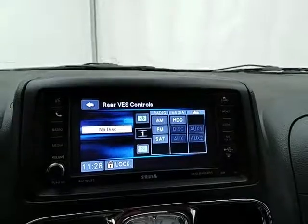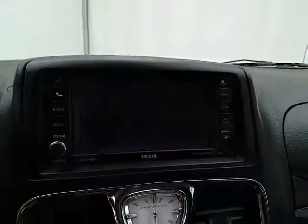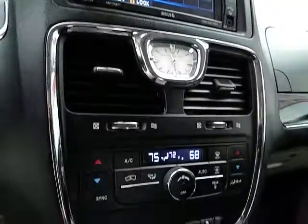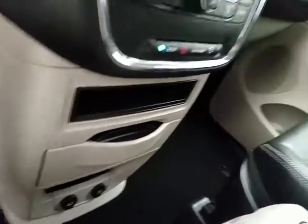Rear DVD controls, Bluetooth connectivity for hands-free phone use or to connect other Bluetooth-enabled devices, and of course that's where the backup camera display is. Three-zone automatic temperature control to make sure everyone's comfortable, slide-out cup holders, power outlets, and storage below.